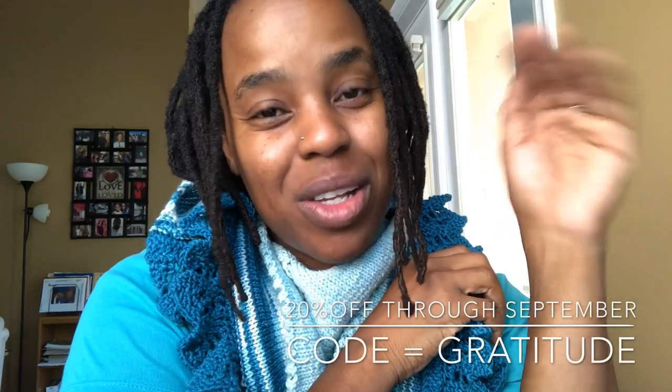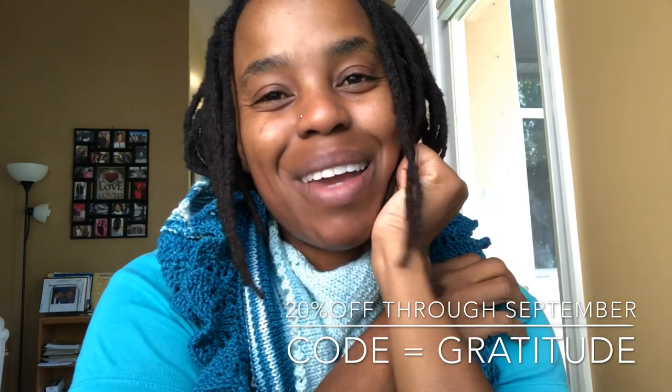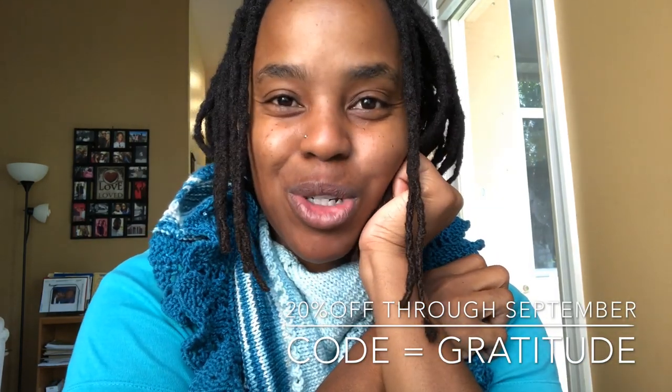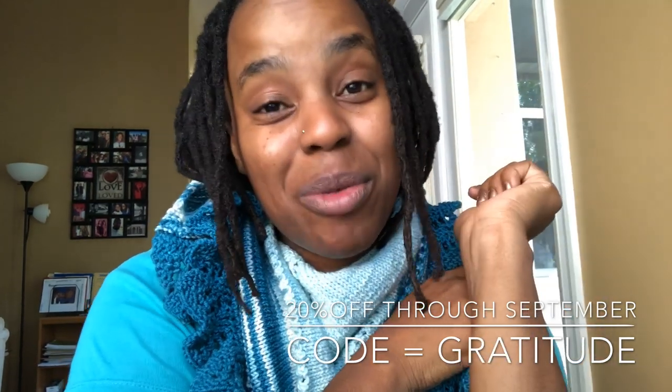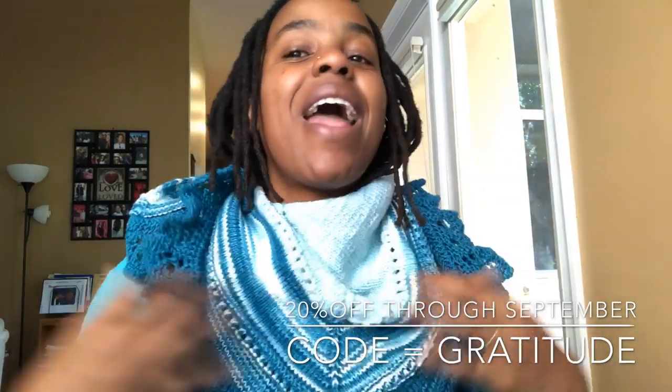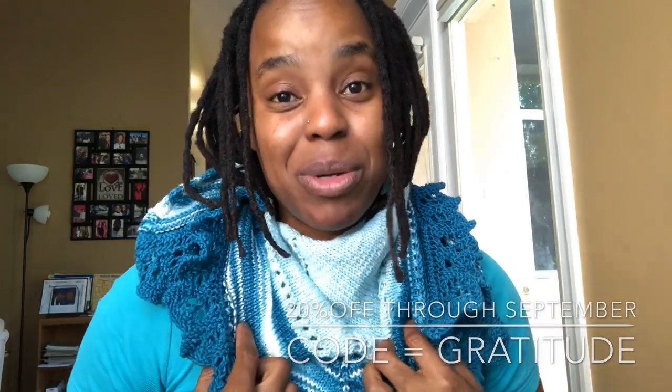Congratulations, Amy! I love make-alongs of all kinds — the accountability, the help, the support, and really just celebrating in each other's makes and finishes is pretty awesome. So to keep that spirit going, if you're watching this video, whether you knit the Ritual Shawl or were part of the make-along or not, use the code GRATITUDE in my Ravelry store to get 20% off the Ritual Shawl pattern starting today until the end of September. So if you use that code, you'll get 20% off that shawl pattern and you can make one of your own, maybe in the Fiber Seed yarn or anything from your stash.